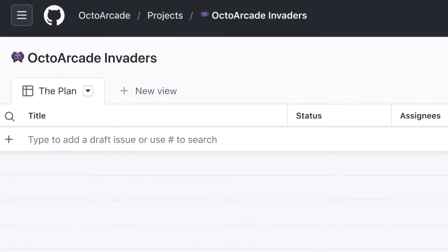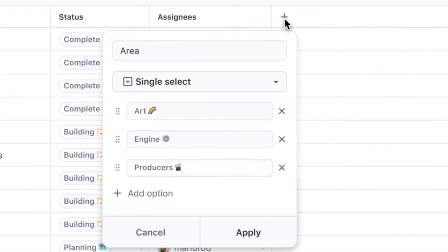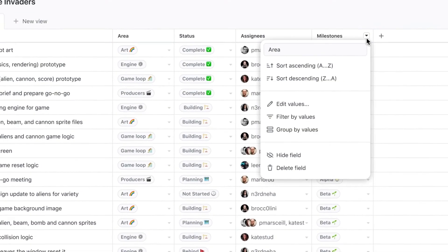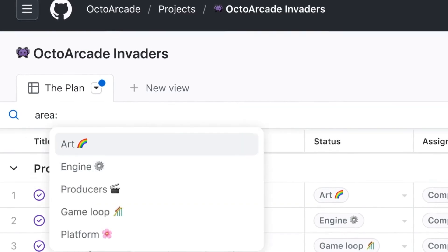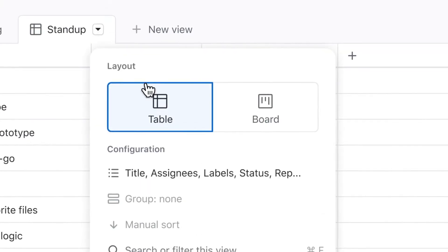Built like a spreadsheet, the new project tables give you a live canvas to filter, sort and group issues, pull requests and cards. You can also extend issues with custom fields with support for text, number, date and single select types, filter, sort and group by any field, and instantly switch between project tables and boards.